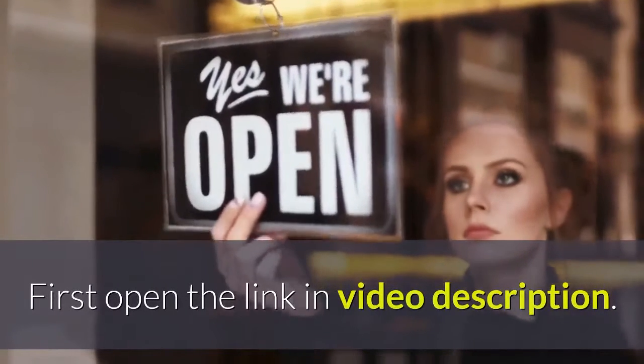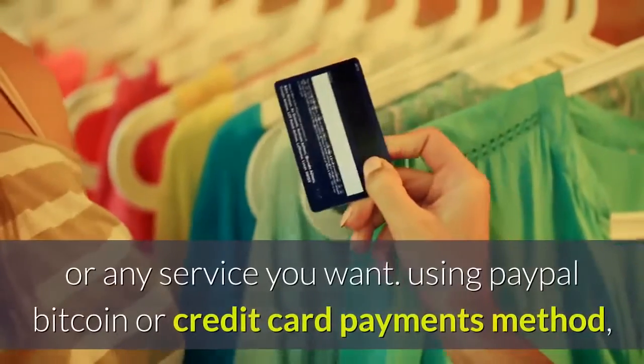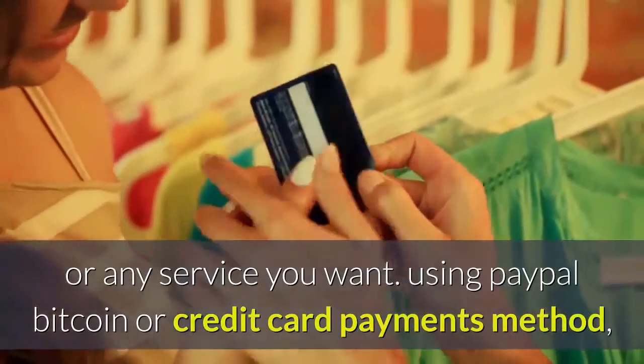First, open the link in the video description. After that, you will need to register on Seerclerk. Once registered, you can buy this service or any service you want using PayPal, Bitcoin, or credit card payment methods.